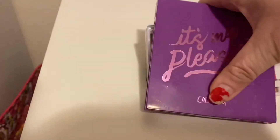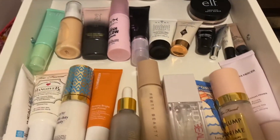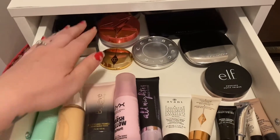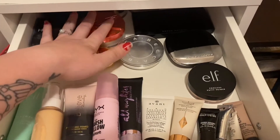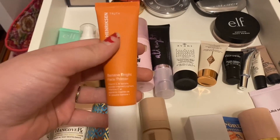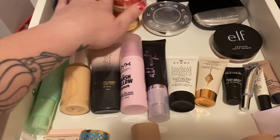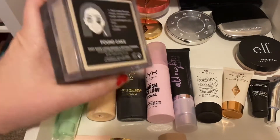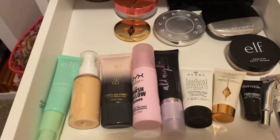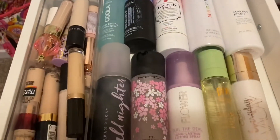We're going to put these three palettes in my basket. Next we're going into the top drawer — I reorganized everything, so my drawers are switched around. We have powders and primers here. For primer I'm going to grab the Ole Henriksen Banana Bright Face Primer, and for powder I'm going to grab the Huda Beauty Pound Cake Powder.